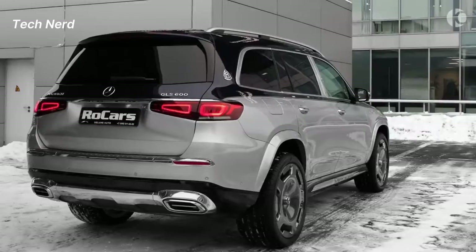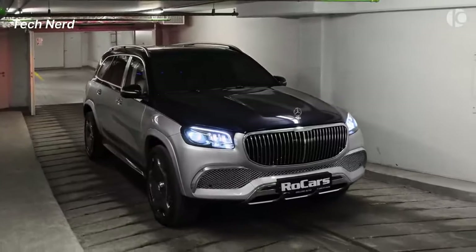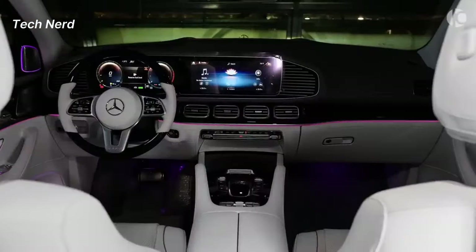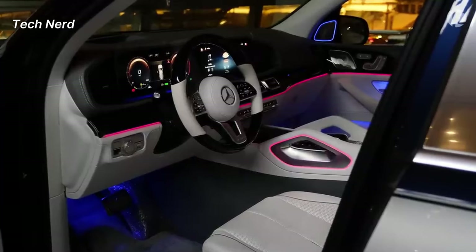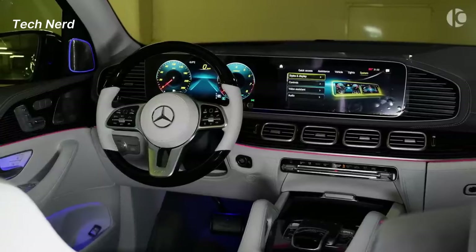Mercedes-Benz Maybach GLS 600. The interior of the vehicle is adorned with an abundance of leather, wood, a distinctive Maybach grille, a NAPA leather steering wheel, and 4MATIC fully variable all-wheel drive.